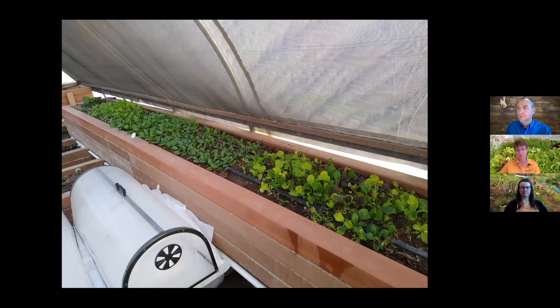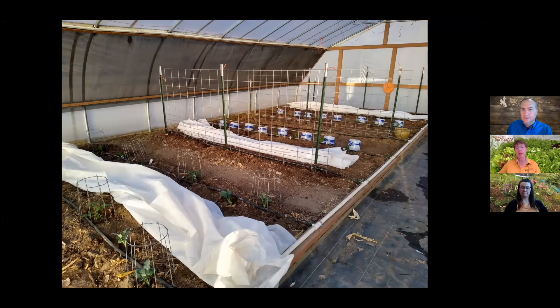The greens bed shows the brassica mix on the right, two varieties of spinach, and radishes on the end — one of the first things to go in. Within two weeks, the greens mixture is ready to start clipping and enjoying.